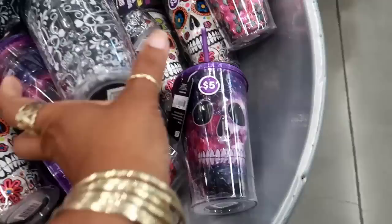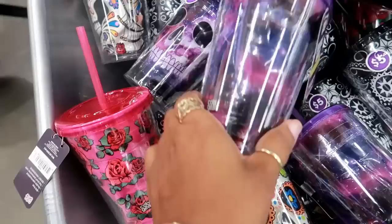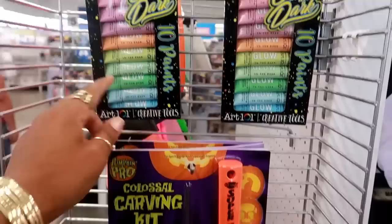Oh, they got some tumblers over here. I like this one with the roses, that's cute. You got some glow-in-the-dark paint — all different colors, those are pretty. And a carving kit — colossal carving kit includes six pop-out stencils.